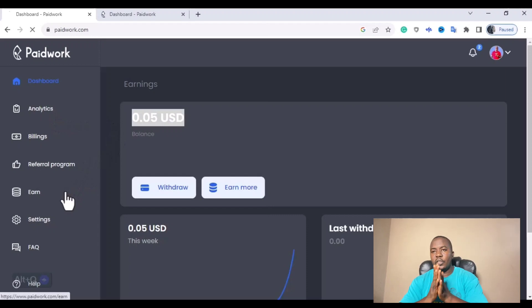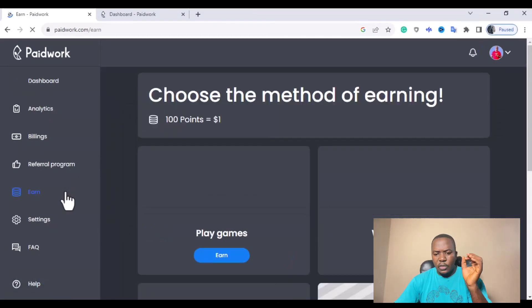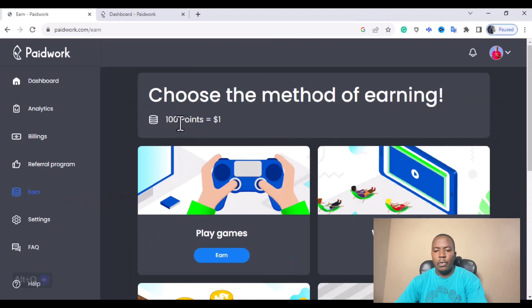I'm going to walk you through how to register on Paid Work and how to watch videos on Paid Work to earn money. Although watching videos is not the only way to make money on this platform — there are other ways — but in this case I'm going to focus on how you can earn money watching videos. On Paid Work, the minimum points you need to earn just one dollar is 100 points, and 100 points is what you can earn within a couple of hours.